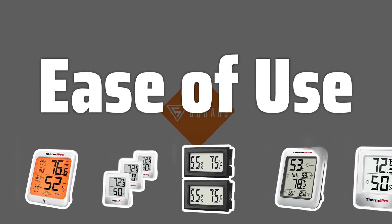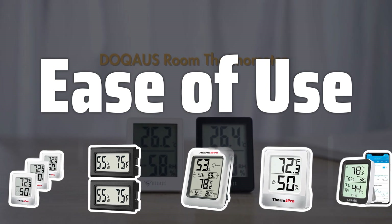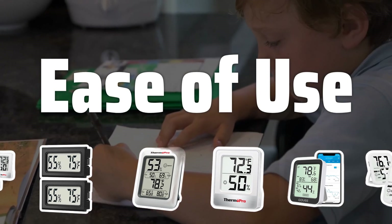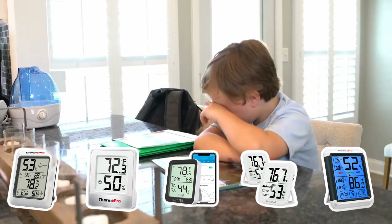Ease of use: Consider the ease of use of the thermometer. Look for a device with a clear and easy-to-read display, as well as intuitive controls and buttons. Also, think about the placement of the thermometer to ensure it will be easily accessible.